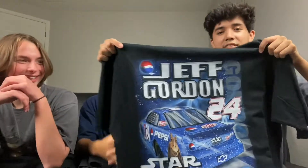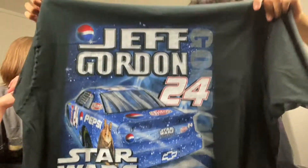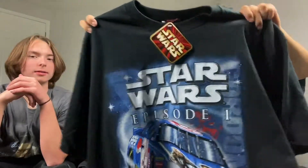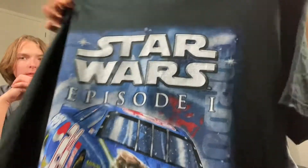Next up, got this Jeff Gordon Episode One Star Wars shirt — this thing is fire, this shirt is hard. It's new with tags and I believe it's an XL. Love the back and front here and it's from 1999.